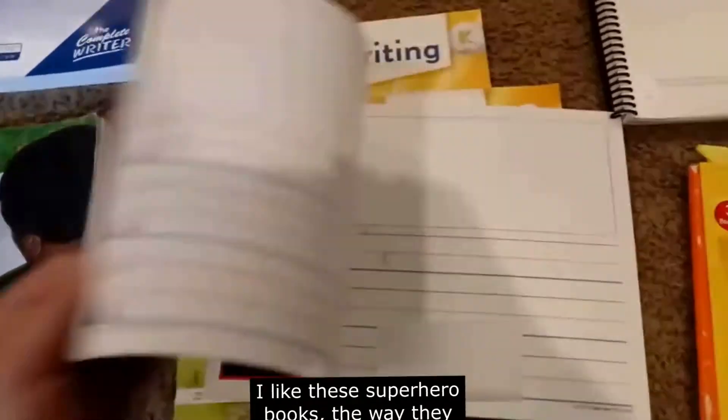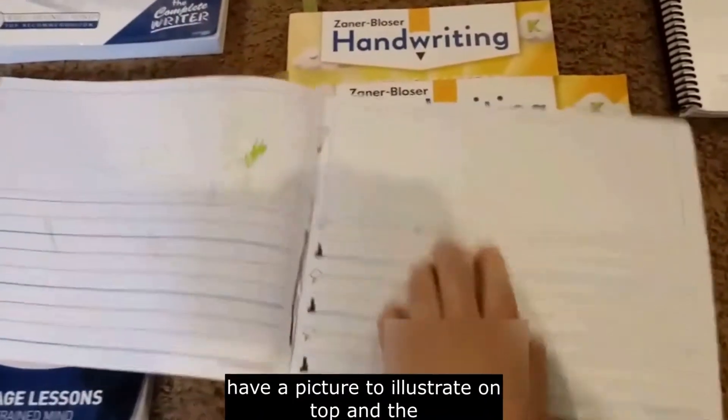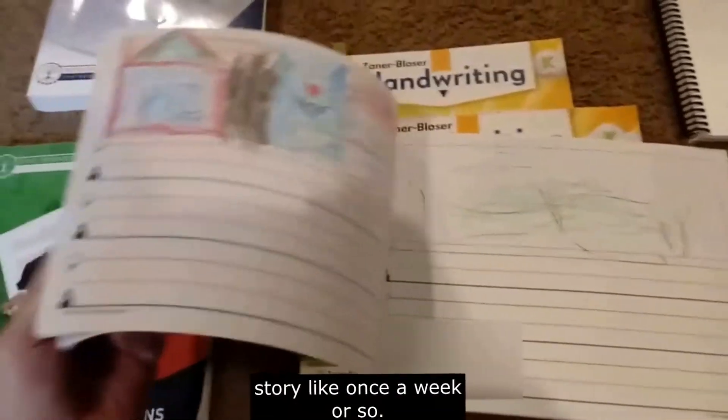We have a free writing book. I like this superhero book — the way they have a picture to illustrate on top and then the words to write on the bottom. He does a story about once a week or so. We just switched to this a couple months ago.